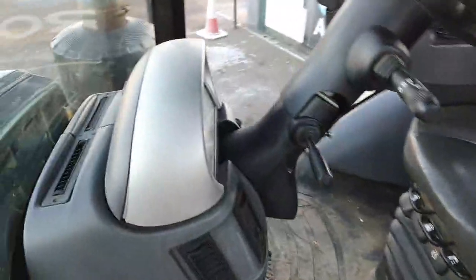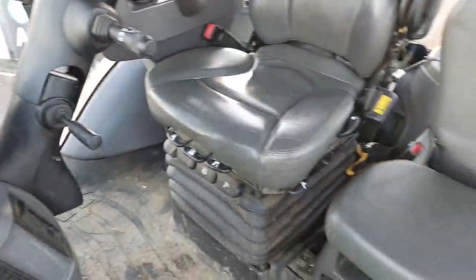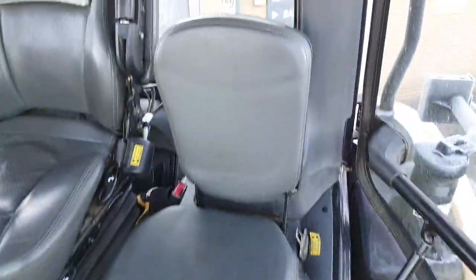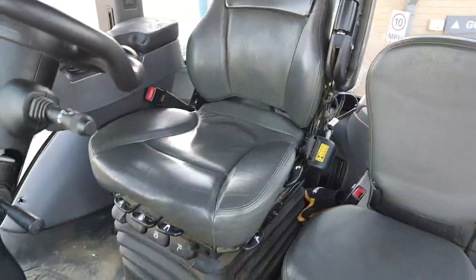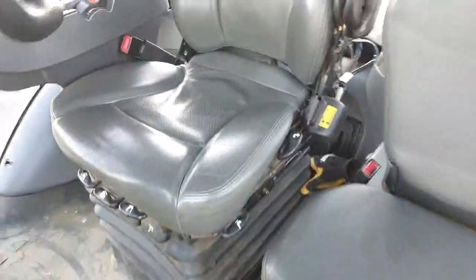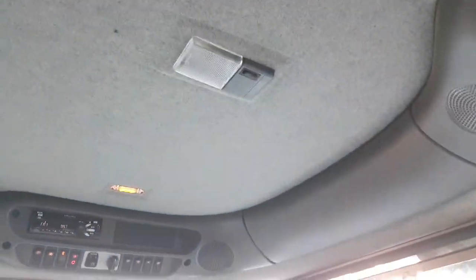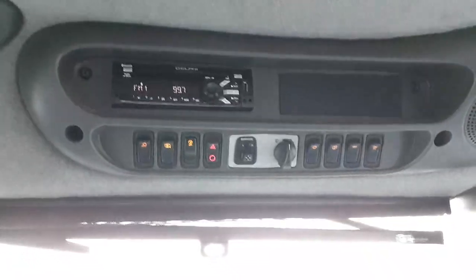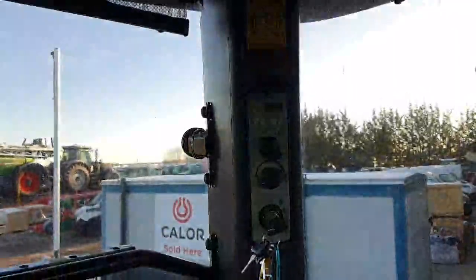Inside the cab, most of the cab trim plastic is in really good condition with no large cuts or tears. The passenger seat is in immaculate condition. The driver's seat is air-suspended and in really good condition — it's had a seat cover on it. The headliner is in really good condition, and there's a Bluetooth radio and air conditioning.